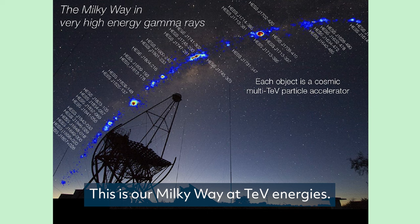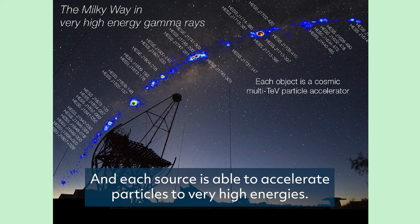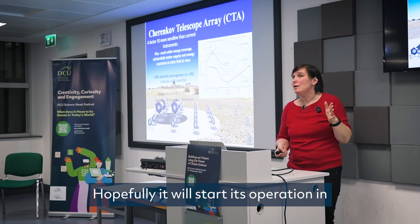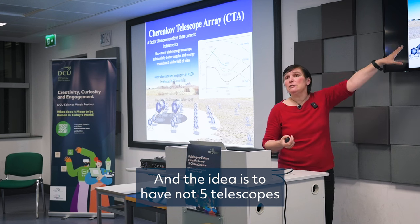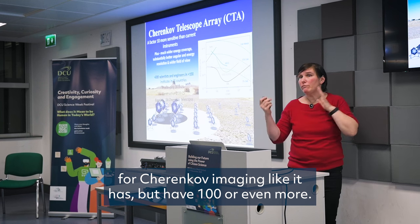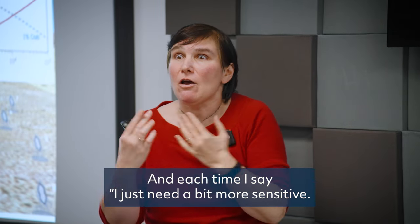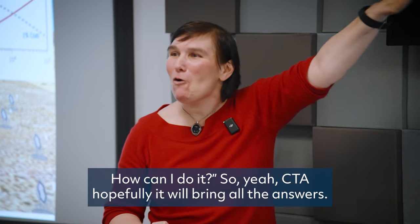This is our Milky Way at TeV energies — you see lots and lots of sources, each capable of accelerating particles to very high energies. All of these sources are very interesting. Can we do better? CTA — the Cherenkov Telescope Array. Hopefully it will start operations in two to five years, depending on funding. The idea is to have not just five imaging Cherenkov telescopes like in H.E.S.S., but a hundred or even more, split between the southern and northern hemispheres. I work with high-energy sources, and I always say I just need a bit more sensitivity and all my questions will be solved. Hopefully CTA will bring some answers — but also more questions, which is what makes life as a scientist interesting.